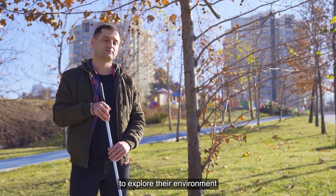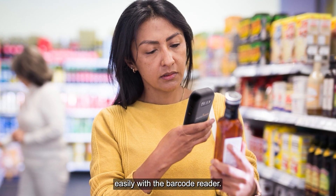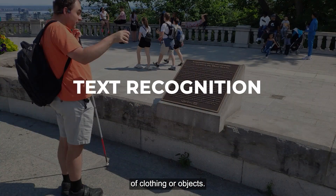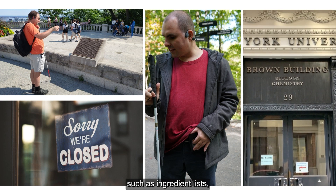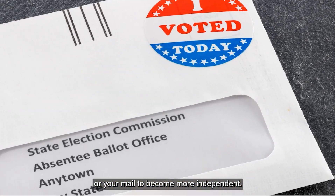It allows users to explore their environment through features such as barcode reading — identify food and beauty products easily with the barcode reader — color detection to quickly identify colors of clothing or objects, and text recognition to read text in your environment such as ingredient lists, restaurant menus, nutritional values, or your mail, to become more independent.